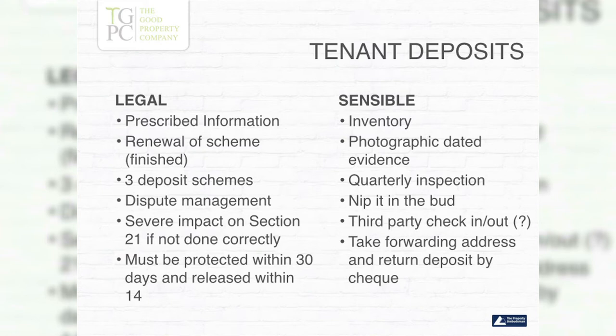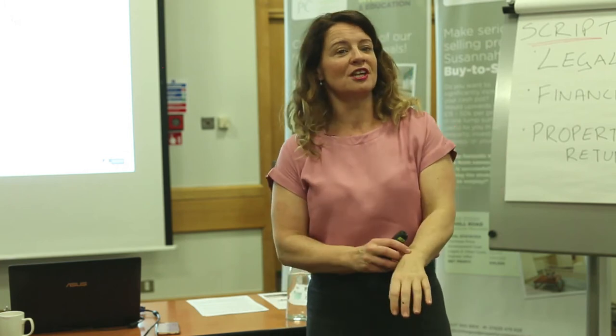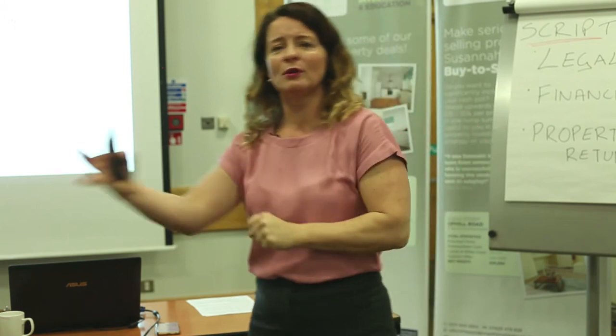Remember, we always ask tenants for an address because we send checks. They don't realise it, but when we say our process is to send by check, they just think 'great, I want my money' and give us their address. That's one way to get it. Some tenants will work that out though, so we have another method.